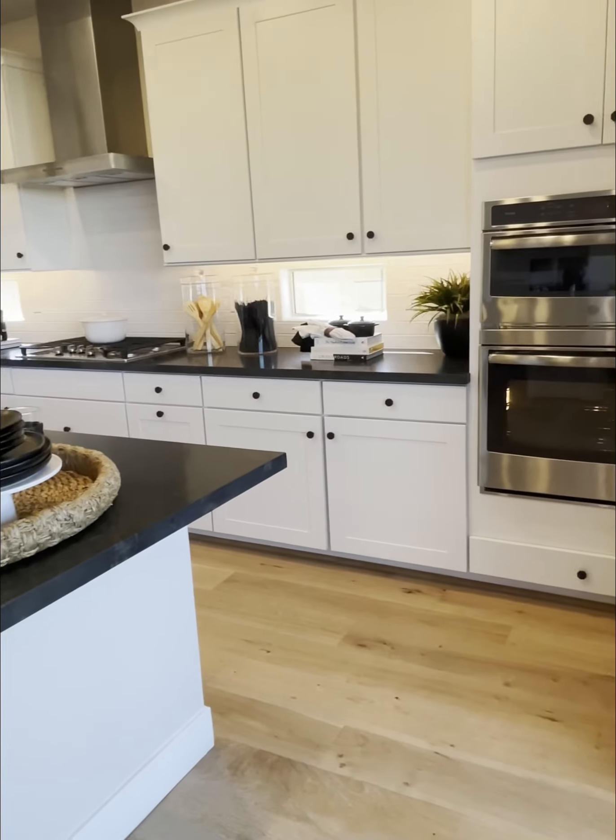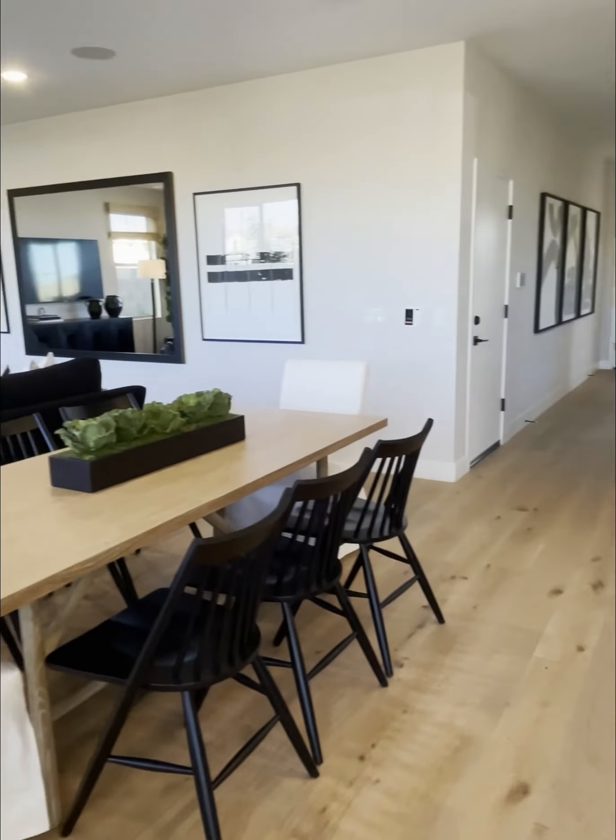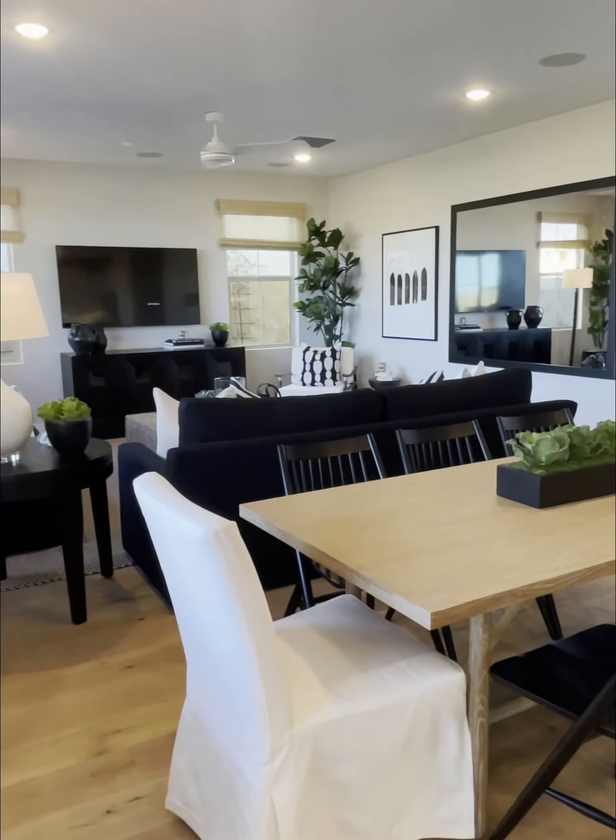They've already sold 60 homes. There's only 150 total, I think she said. Allie just told me it starts at $199.